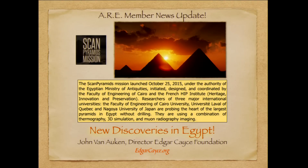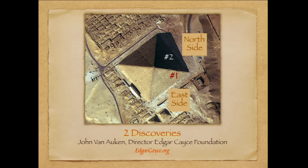HIP stands for Heritage, Innovation, and Preservation. Now I want to orient you to the pyramids so you get a sense of where the discoveries have been made. The first discovery we're going to look at is on the northeast corner of the Great Pyramid, and the second is on the north side of the Great Pyramid.